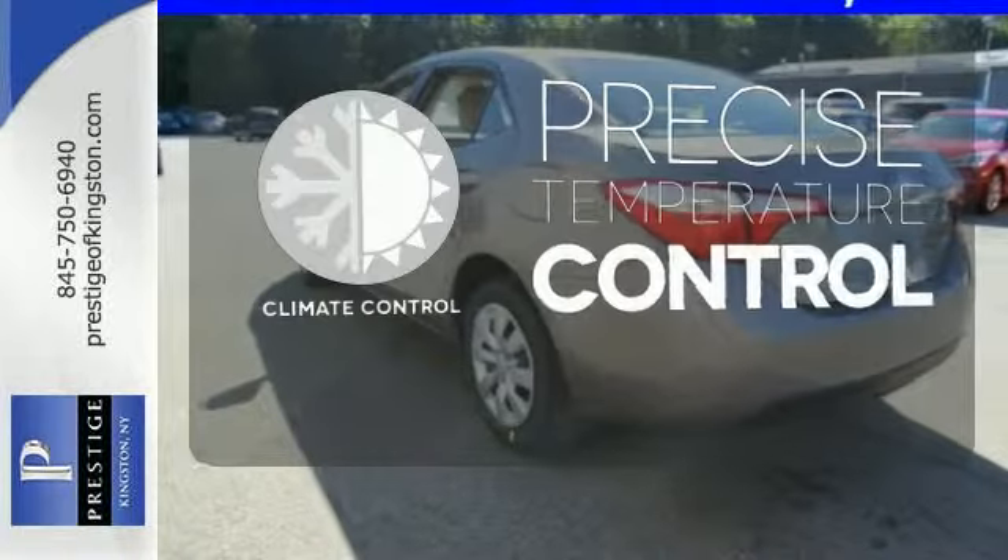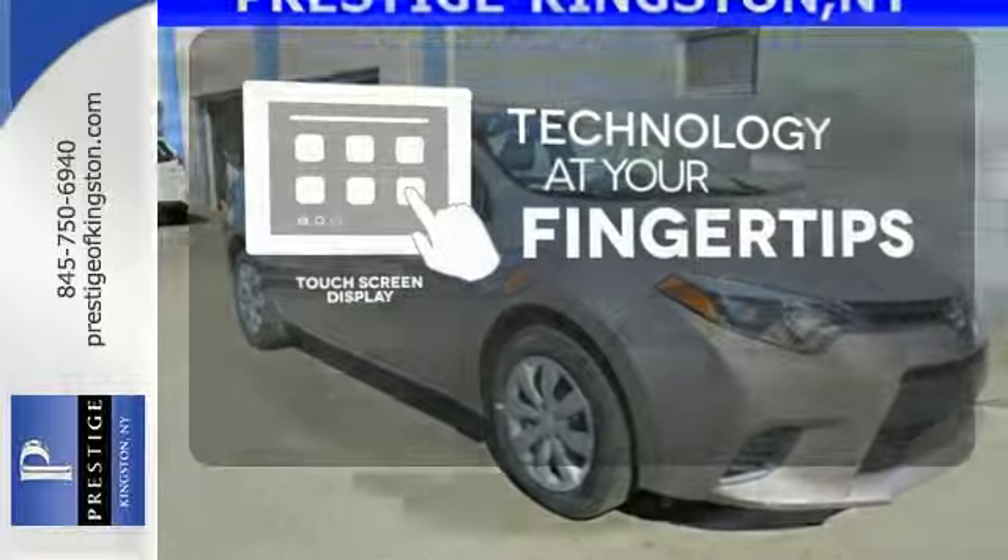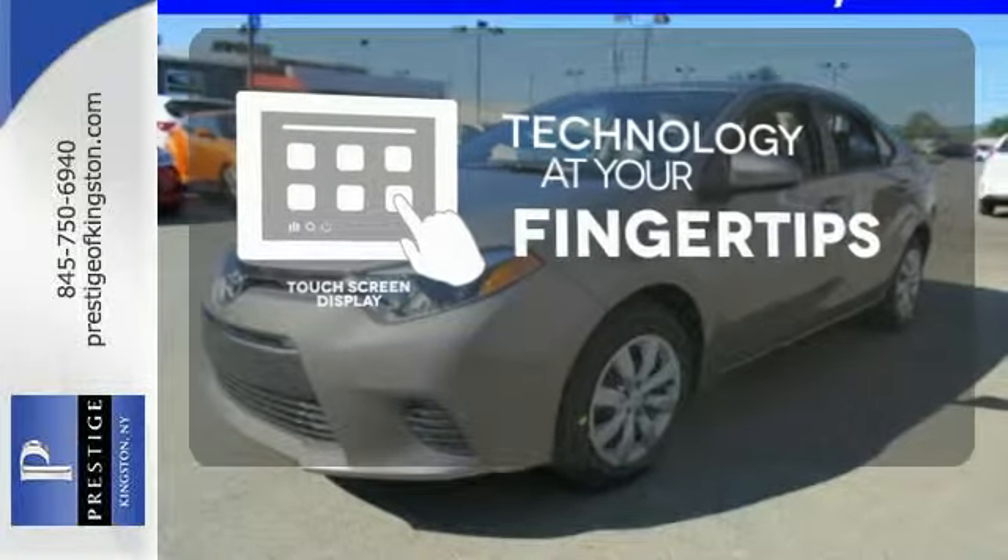Select the perfect temperature with the Climate Control. The touchscreen display adds to an already impressive interior design and puts technology at your fingertips.